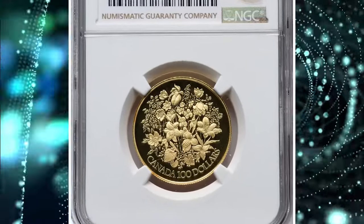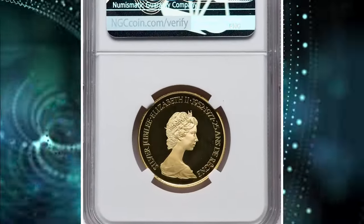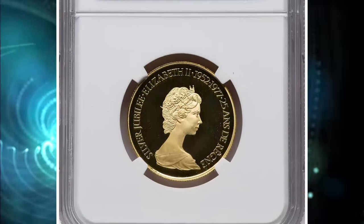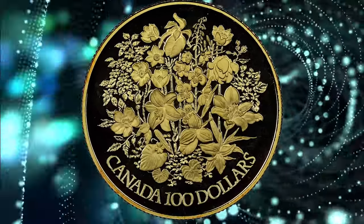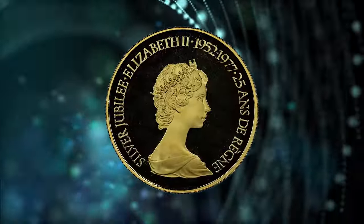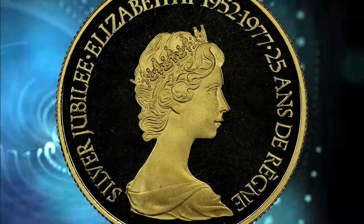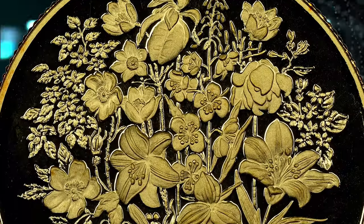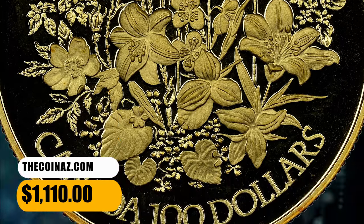Number 4: 1977 Gold Proof $100 coin, graded as PR69 Ultra Cameo by NGC. The reverse of the coin is designed by Raymond Lee and engraved by Walter Ott, featuring beautiful flowers above the face value. Actual gold weight is 0.500 ounces. It was sold for $1,110 on December 3, 2023.